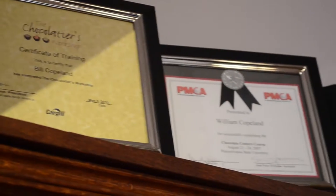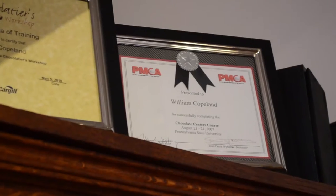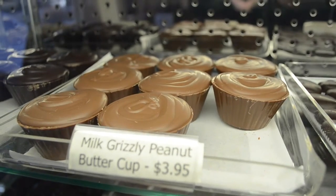If you look at what we do with color, shape, style, texture, mouthfeel — every piece, that's exactly what it is. It's a work of art. Bill Copeland is the owner of Glacier Confection, and he's spent years learning how chocolate is made throughout the world.